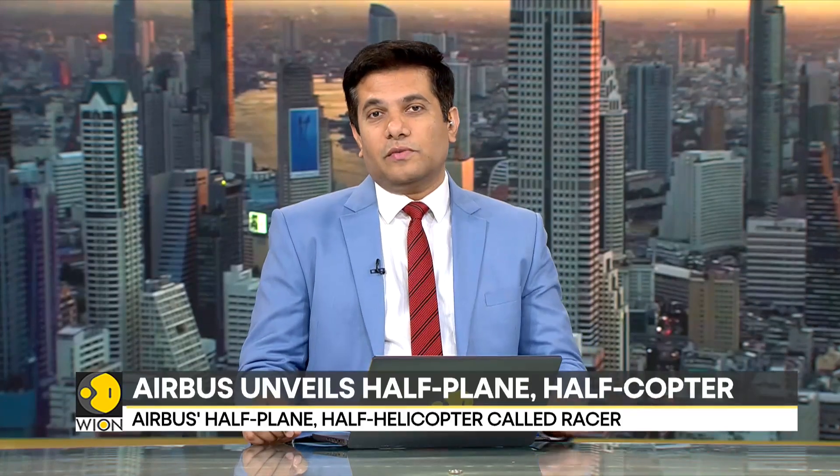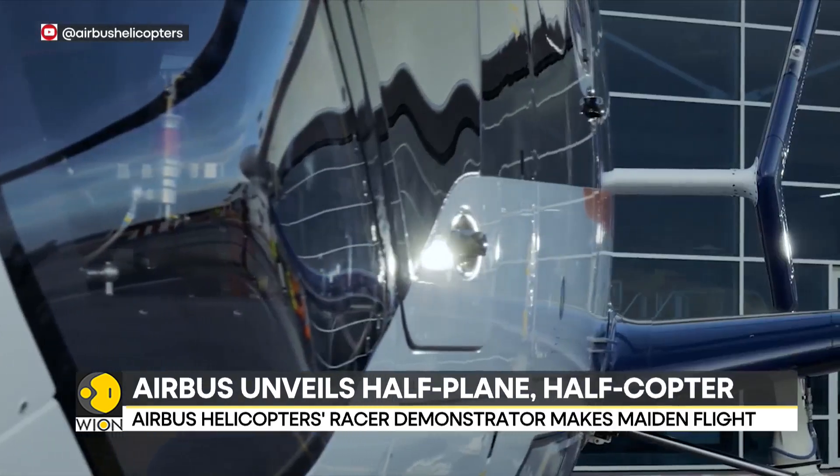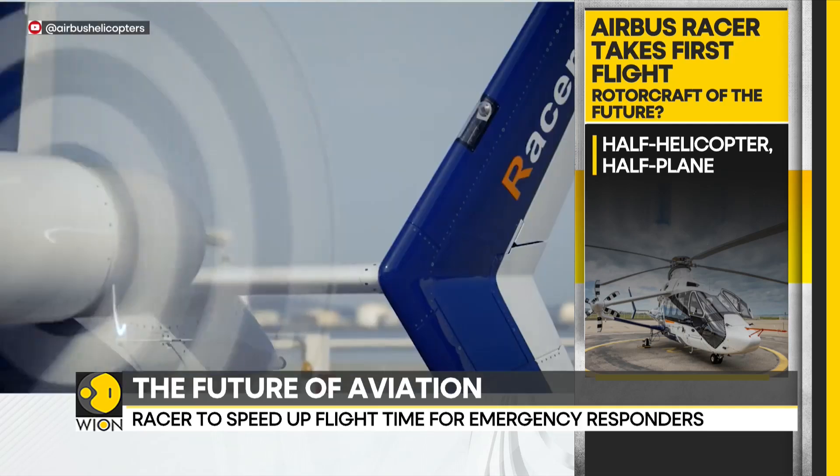Airbus has unveiled a new aircraft that looks straight out of a sci-fi movie. The air carrier has also unveiled its first half-plane, half-helicopter. The $217 million Racer is a one-off demonstration model. The aircraft has wings like a traditional plane and forward-facing rotors along with top blades, similar to that of a helicopter.